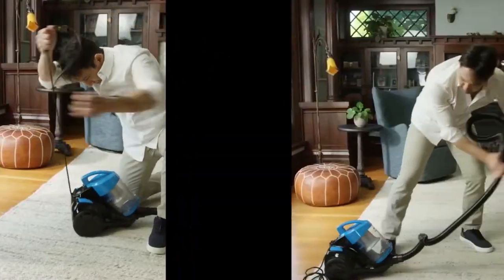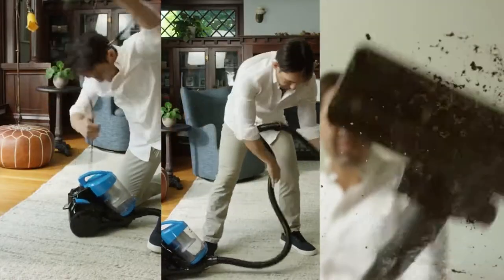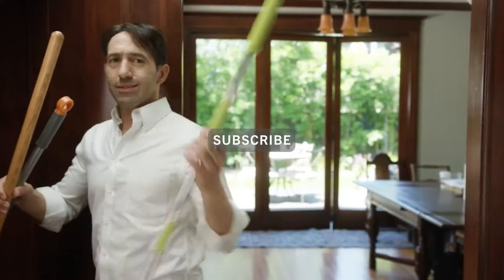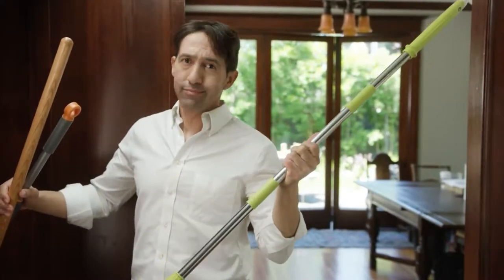Ever feel like your vacuum isn't doing enough? It's messy, inconvenient, and doesn't clean everything, leaving behind leftover dirt and grime, which requires another cleaning tool.